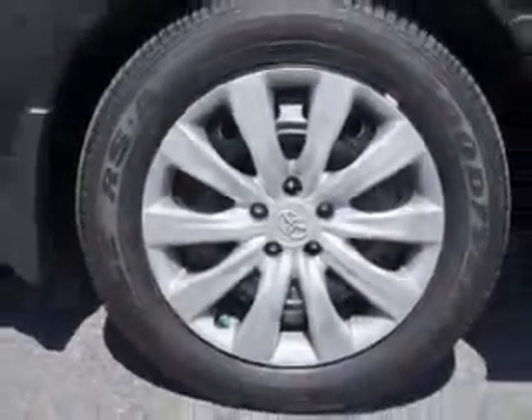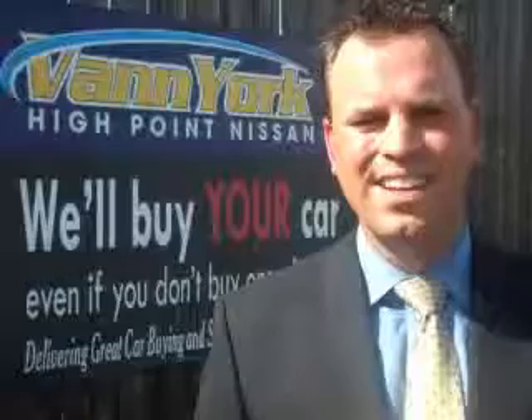Enjoy the drive and have peace of mind in this 2013 Toyota Corolla. See us at Vann York's High Point Nissan today. Come by and work with our Internet department or see me personally, Trey Powell. At Vann York's High Point Nissan, we want to earn your business.